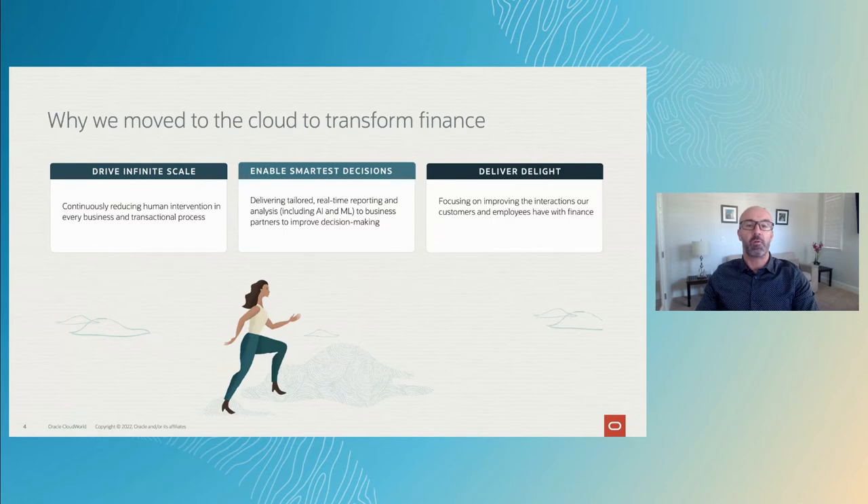When we thought about how to reimagine finance at Oracle, we had three key objectives. The first was to drive towards infinite scale by eliminating human intervention in our business processes, creating transaction processing that has no incremental cost as transaction volumes increase. Secondly, we wanted the tools to make the smartest decisions. We achieved this by curating real-time reports and analysis, leveraging AI and machine learning, focusing on the insights we're learning that improve decision-making for our business partners. Lastly, we do these things to provide better interactions with finance for both our customers and employees.